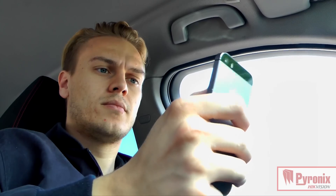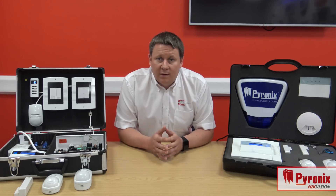Using the Pyronix Cloud allows the user to connect through the smartphone app without any need for static IP addresses, port forwarding or any IT expertise. So we've taken a lot of that pressure away from the installer.